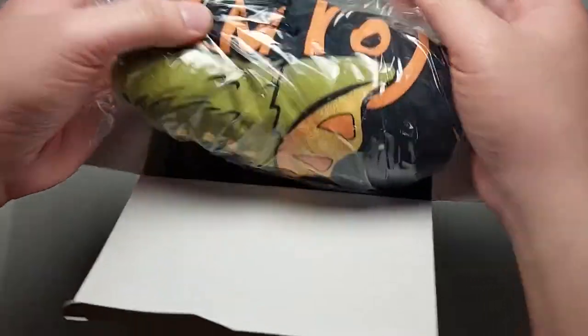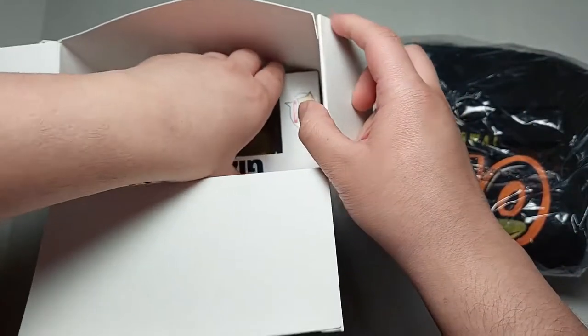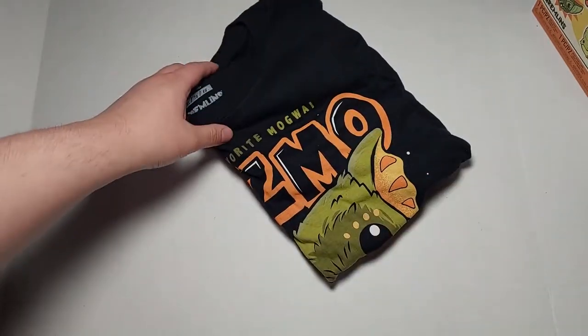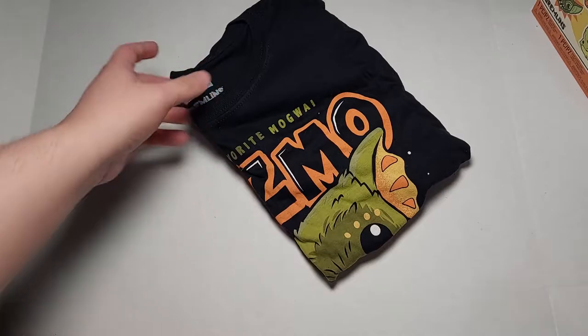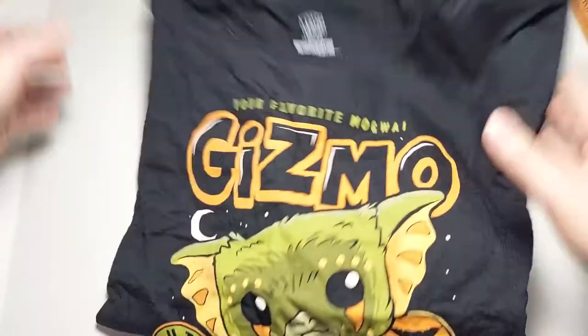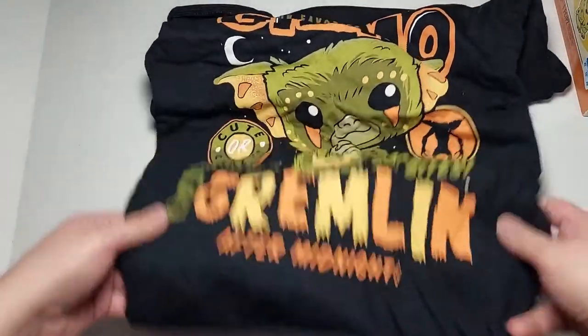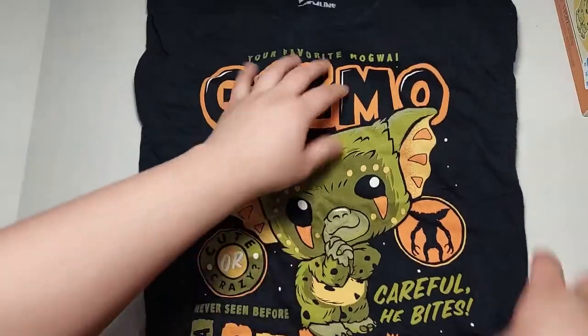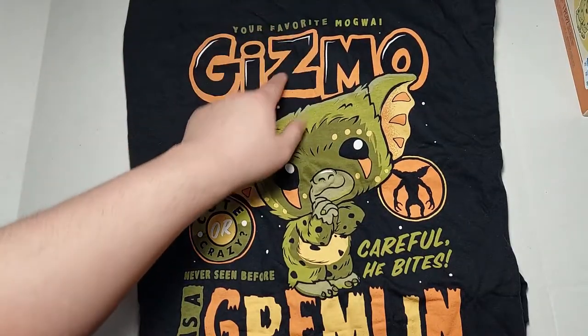This t-shirt looks like it's very Halloween. There is the pop — we'll take a look at the t-shirt first. Let's go ahead and take it out of the wrapper. It's really cool — this looks very Halloween-y, like I would wear this to a Halloween party that's not a costume party.